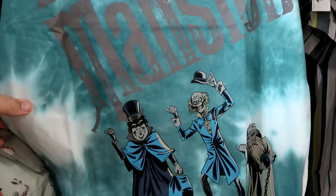Over here is yet another tank top that says Haunted Mansion with the Hitchhiking Ghost at the bottom. $14.99.